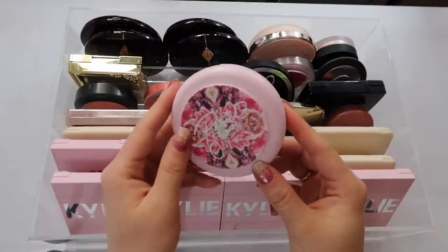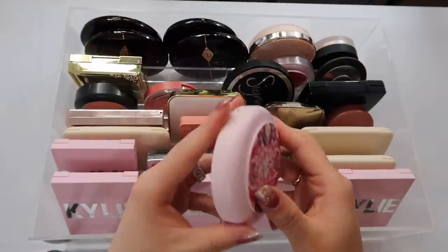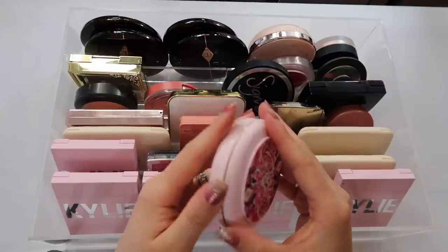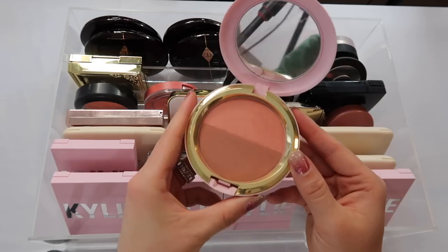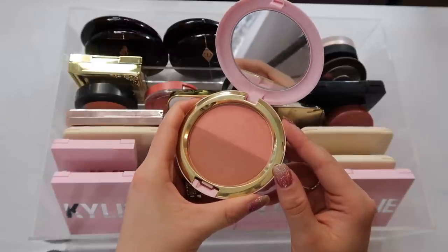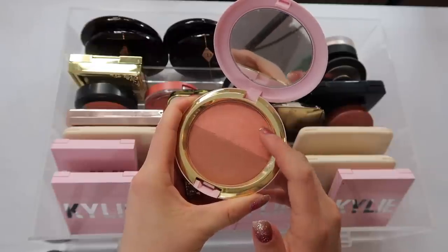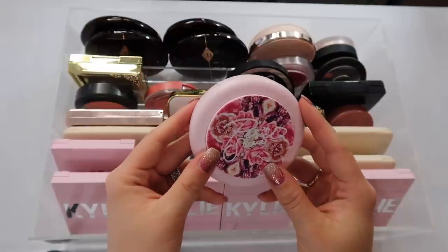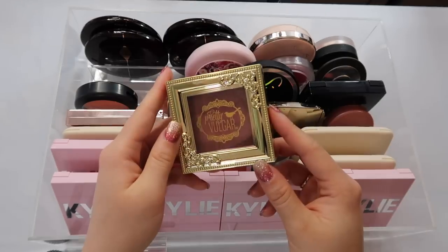This is a blush duo I kind of keep in the background of my videos. I purchased it when it wasn't really available anymore — got it at a Cosmetic Company Store. It's from the Patrick Star Collection for spring a couple years ago, in the shade I'm Not Blushing. It's so beautiful and has one of the best formulas — a pretty glow to the cheek, very peachy. I really love this blush, though I haven't used it recently since it's limited edition.